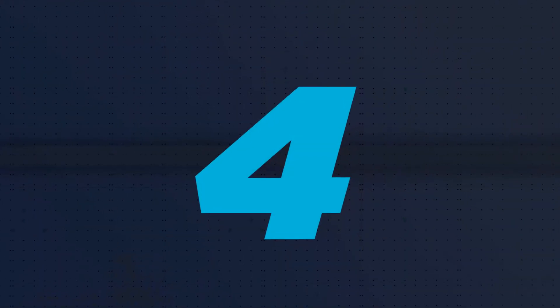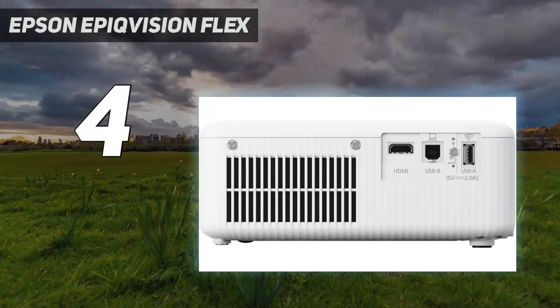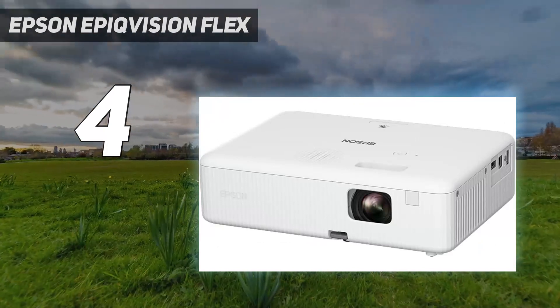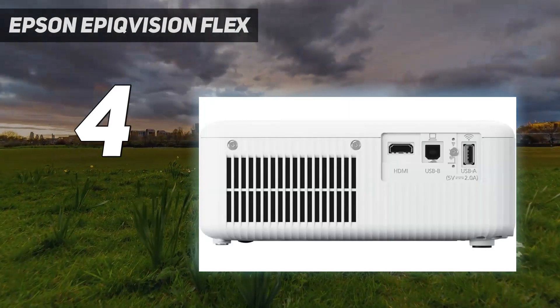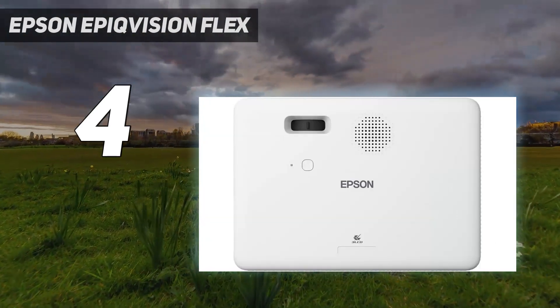Coming in at number 4: Epson EpiqVision Flex. If you're seeking the ultimate blend of productivity, portability, and value, the Epson EpiqVision Flex EW01 is the best choice on this list. Portable projectors tend to be rather dim — not so with this Epson, as it's extremely bright, projecting vibrant images even when used in bright offices.